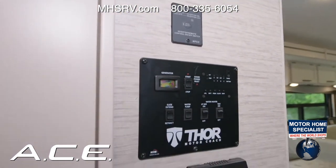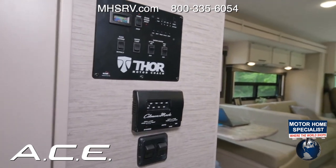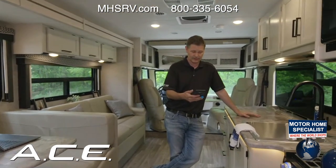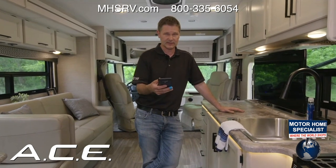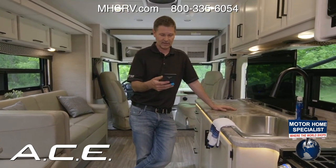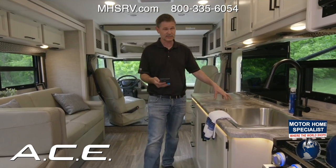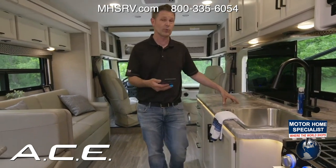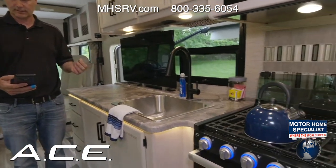Responding to a viewer comment: the F53 chassis is used for the Ace Class A; the E450 is used for Thor's Class C's including Axis and Vegas. Chevy is also updating their chassis with a new 6.6-liter engine in response to Ford's 7.3, which will appear in the Four Winds, Chateau, and Quantum. Steve looks forward to getting behind the wheel and reporting back.